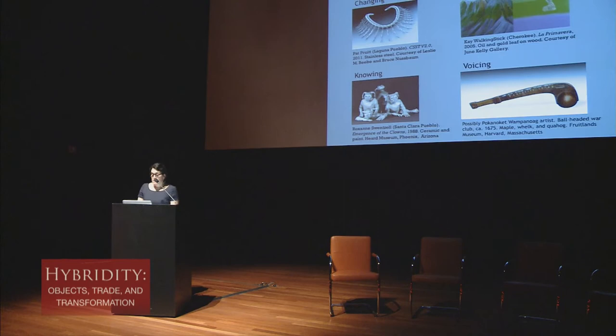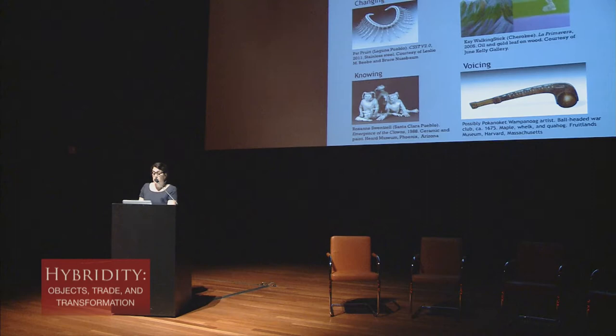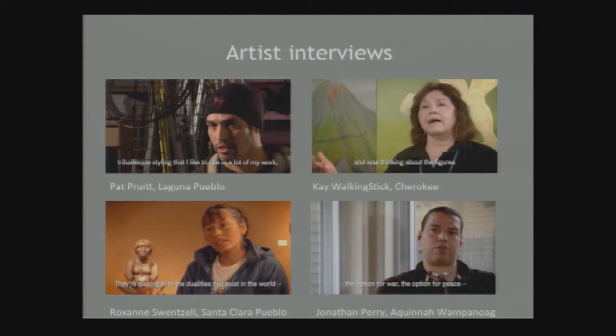The main media component in Shapeshifting was a series of iPad stations. Placed adjacent to artworks in the galleries, visitors could watch a 90-second video of an artist talking about their work, after which they could answer a question related to that object as well as read other people's responses. Based on timeline, budget, and available space, we picked one object per theme, looking for a range of media representing different geographic regions, as well as a mix between male and female artists, tribal affiliations, and the historical and contemporary.